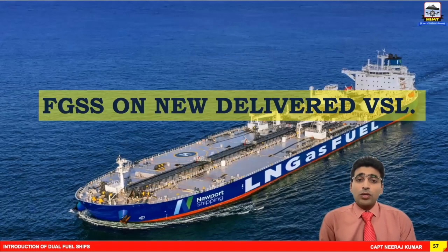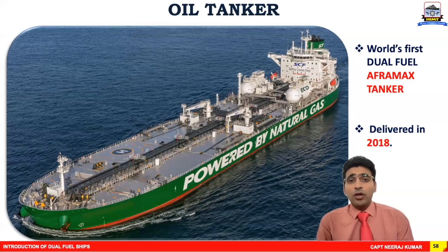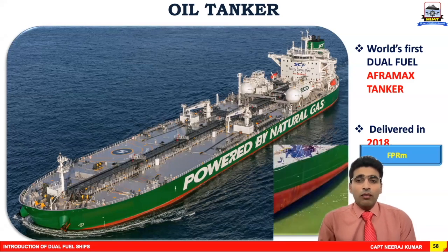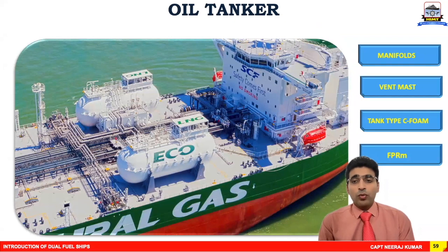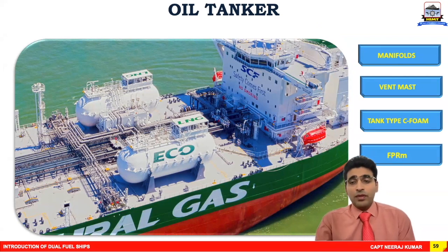Let's review the fuel gas supply system on some newly delivered vessels. This is one of the world's first dual fuel Aframax tankers, delivered in 2018. Zooming onto the main deck, we can see the manifolds on port and starboard, and the vent mast associated with the dual fuel pipelines. The tanks are PUC foam insulated IMO tank type C with a dedicated fuel preparation room — this is the standard fuel gas supply system layout on the main deck of the vessel.